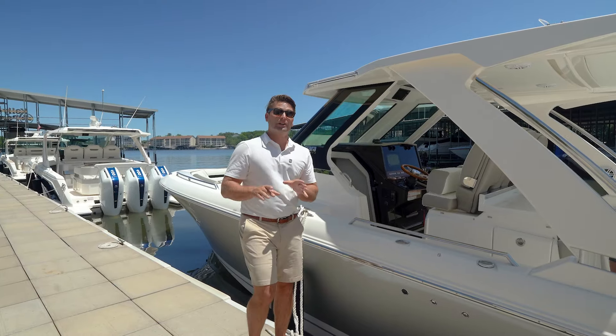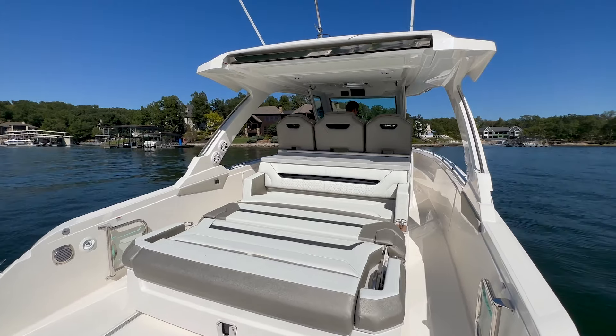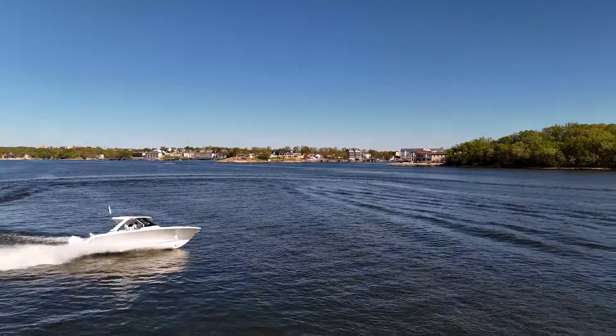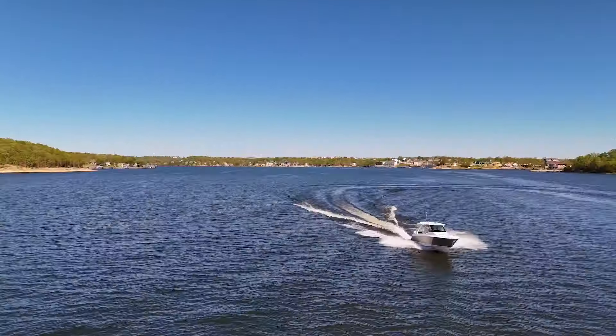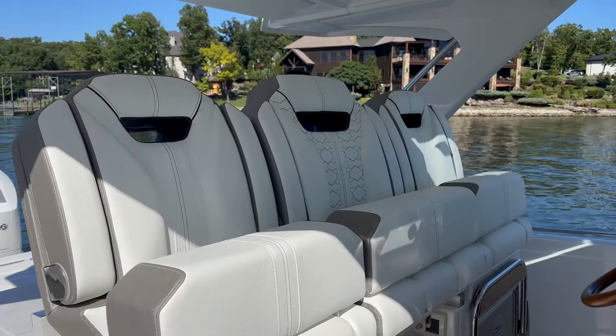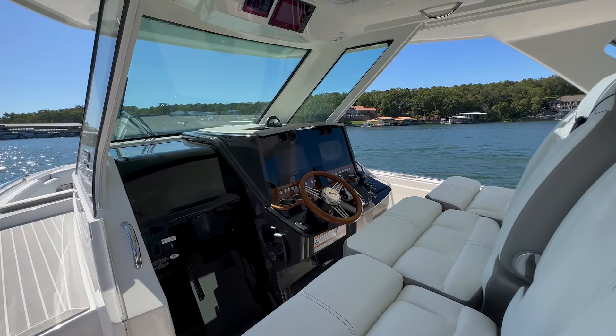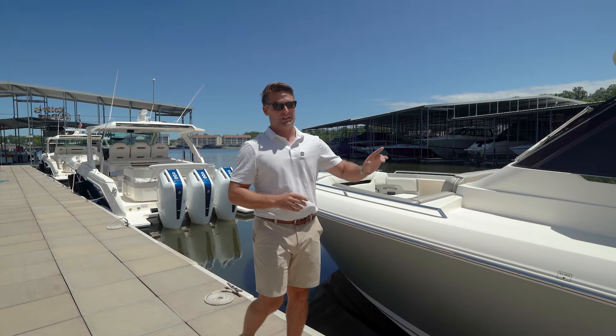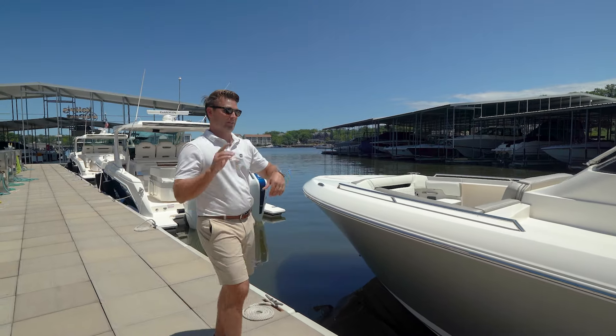Starting here first, we've got the Tiara 34 LS. It's going to be equipped with twin Mercury 400s, joystick, generator, air conditioning, all of the goodies. We're going to be looking at a late July production date. However, we need to find out your colors with agreement on June 24th, but we can have you boating in late July, early August on the 34 Tiara very quickly.